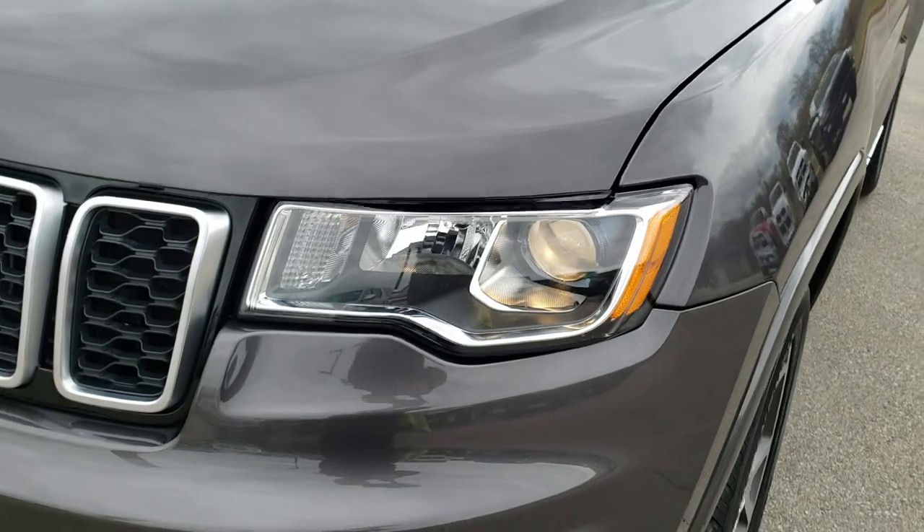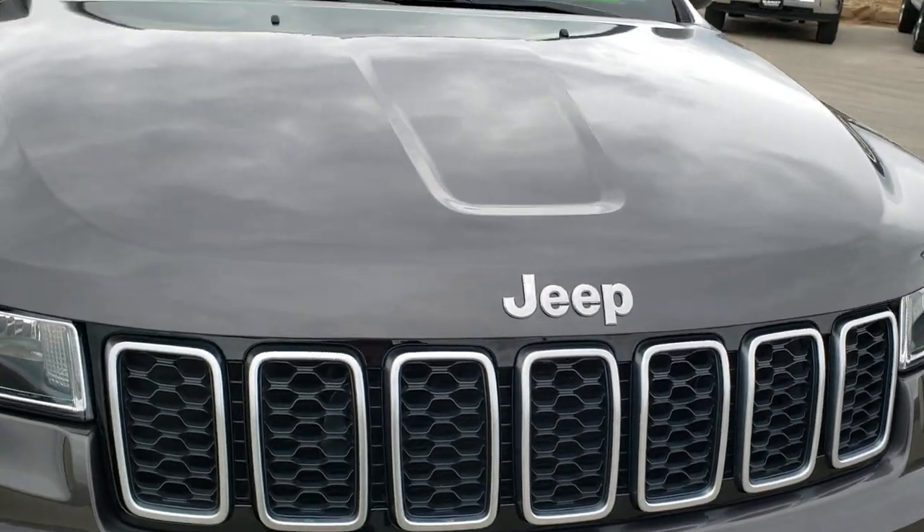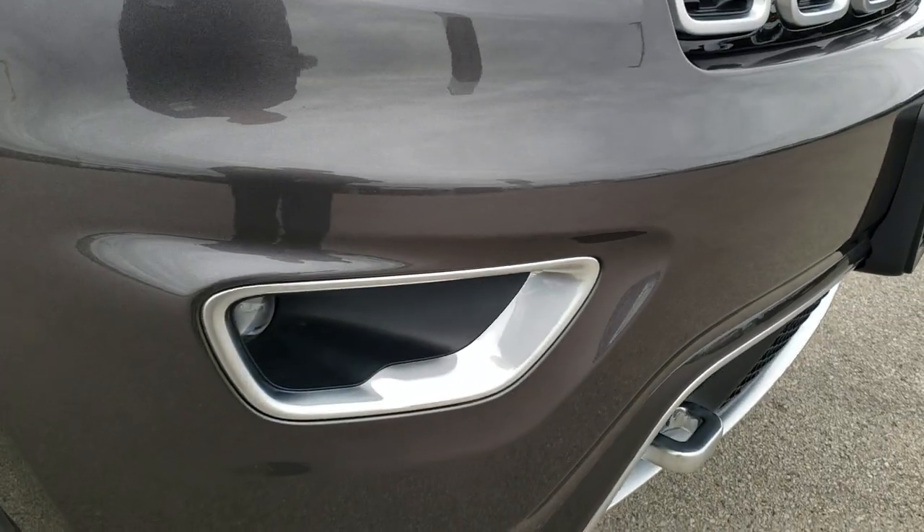I didn't see any dents or dings on that front fender. Comes with the projector lamp headlamps. The hood is in excellent condition, along with the projector lamp fog lamps.